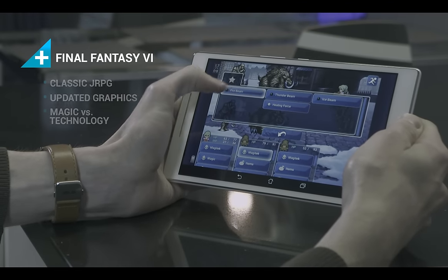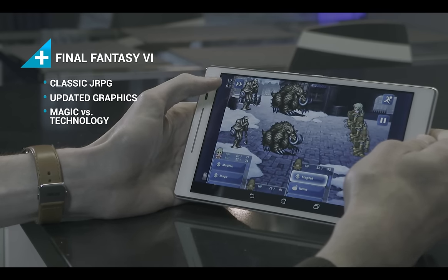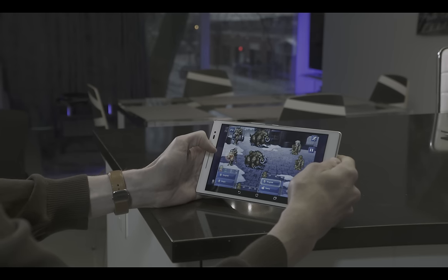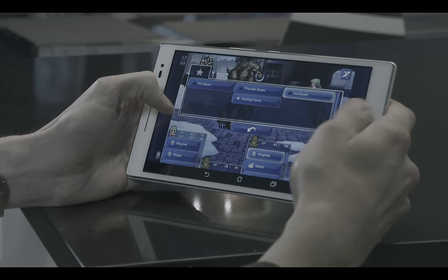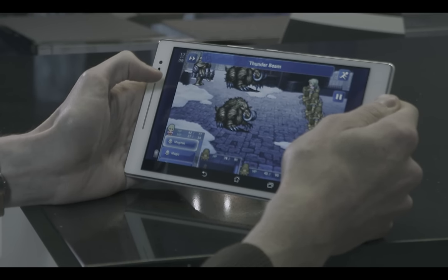Final Fantasy VI is a classic Japanese-style role-playing game, complete with turn-based combat, expansive party options, and an epic storyline. See what happens when magic and technology collide. Square Enix has a bunch of their other classic titles available too, including Secret of Mana, Chrono Trigger, and Dragon Warrior.